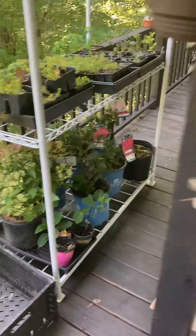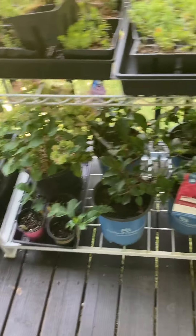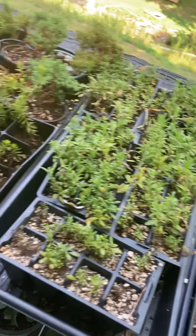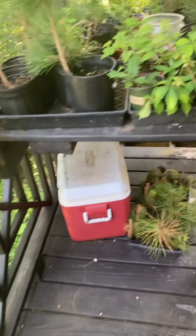Ground covers, perennials, some hydrangeas, borage, lavender, angelina, juniper — more bonsai workspace.